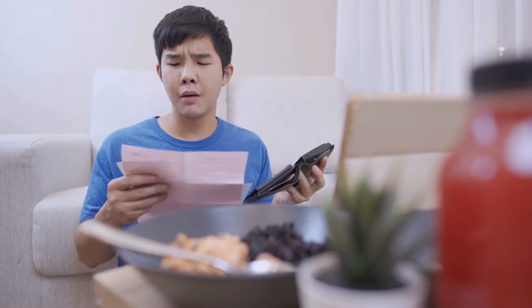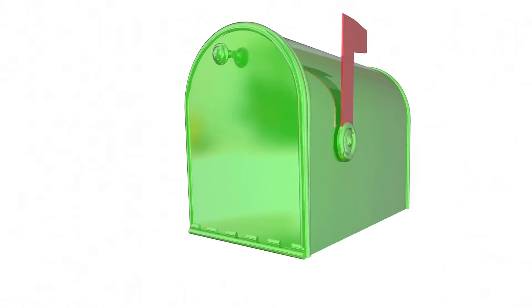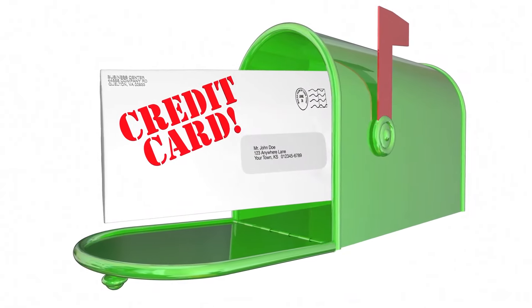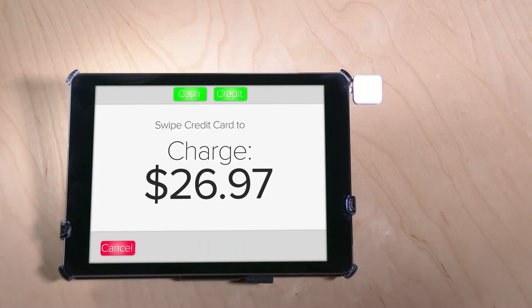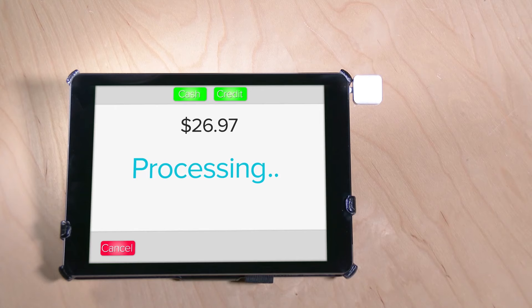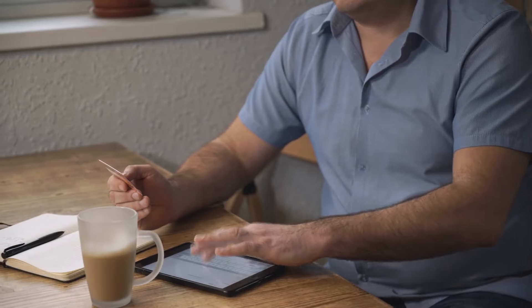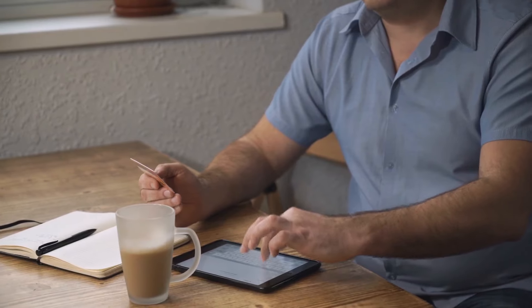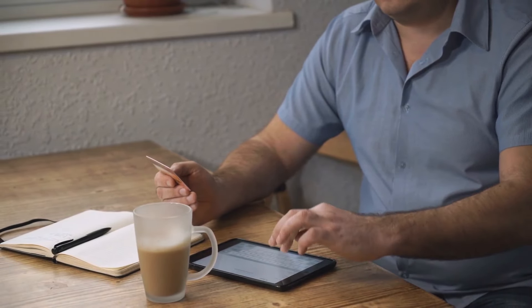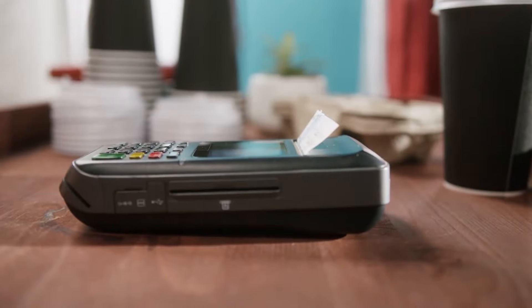Grace periods must be at least 21 days long. Credit card companies must mail your billing statement before the start of your grace period so that you have time to take advantage of it. You don't have to pay any interest regardless of how high your credit card APR is, as long as you pay your credit card payment in full every month. Simply put, if you pay your payment in full, interest will not begin to accrue on any purchases until the next due date. If you pay your following month's payment in full, no interest will be charged, providing you only use your card for purchases.